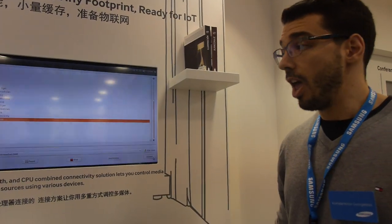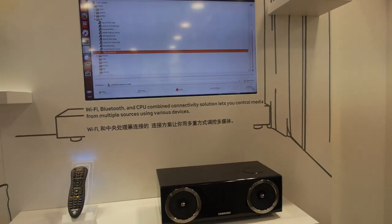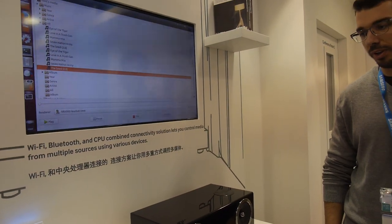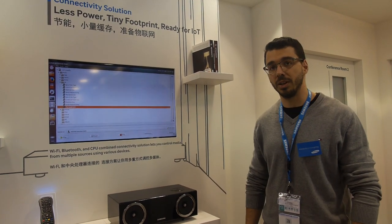We basically have two applications that our company is working with: a remote control unit and a wireless speaker. Both are running over Wi-Fi Direct, and the speaker uses DLNA for service discoverability and media management.